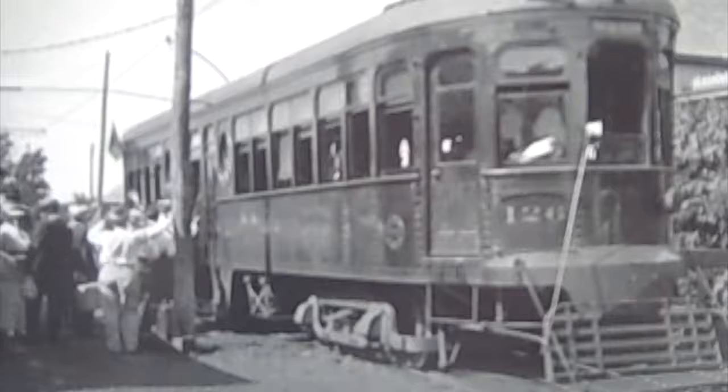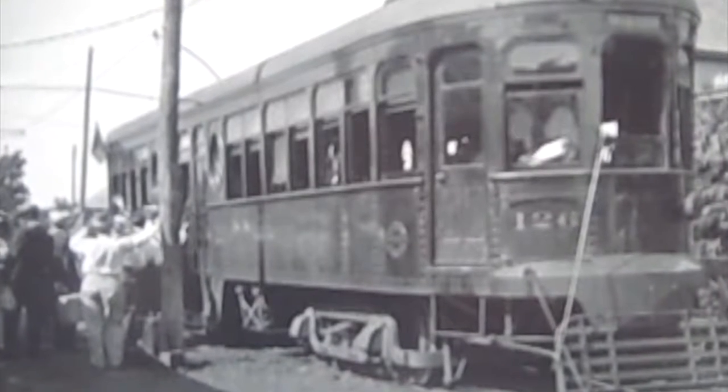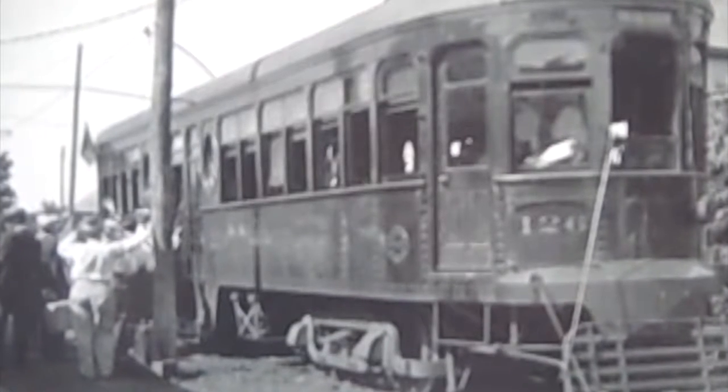Barry Rice was surprised to find most of Edmond's inner urban station still intact. Rice was renovating the building near 1st Street and Broadway when he uncovered the 1920s structure. The Oklahoma Railway Company operated the electric trolley system that ran by the station. Lines extended from El Reno and Norman to Guthrie.